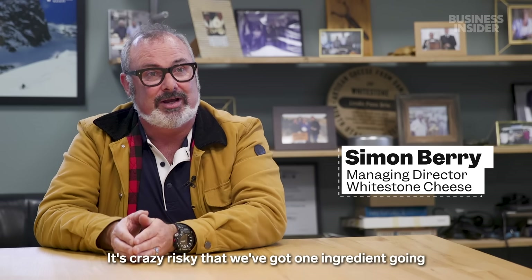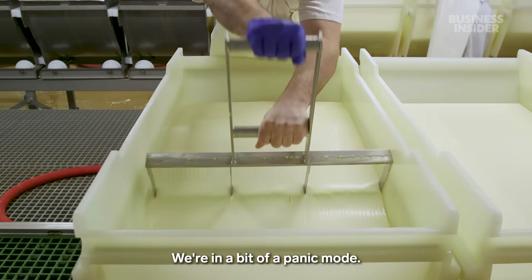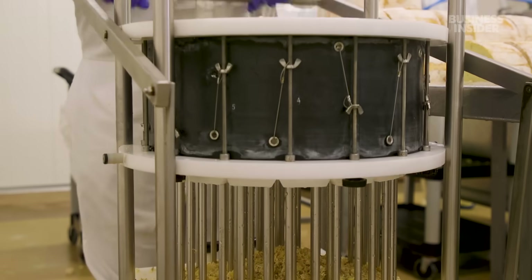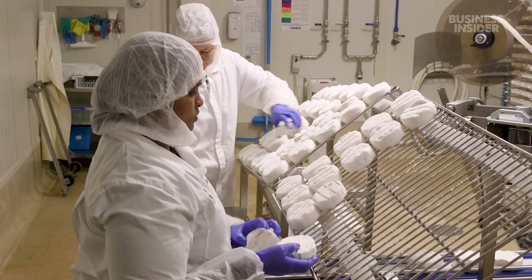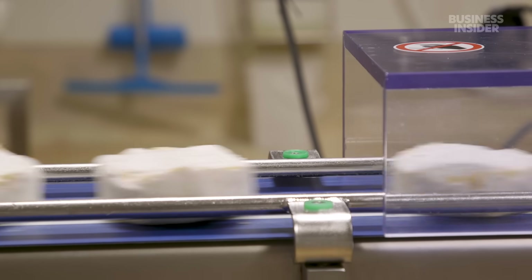It's crazy risky that we've got one ingredient going in producing all this cheese. We're in a bit of a panic mode — what are we going to do as a replacement? But finding a replacement mold in the wild could be really hard. Literally a needle in the haystack. So why is the iconic white mold at risk of dying, and what does this mean for cheese lovers around the world?